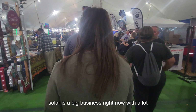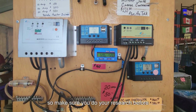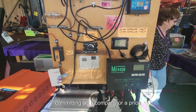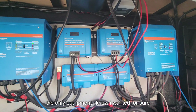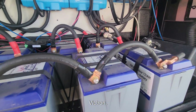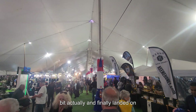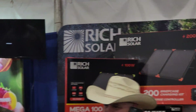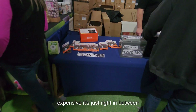Solar is a big business right now with a lot of competition, so make sure you do your research before committing on a company or a price. The only equipment I knew I wanted for sure — for the brain of the whole system — was Victron. I shopped the panels and batteries quite a bit and finally landed on Rich Solar equipment. It's not the cheapest brand nor the most expensive — right in between.